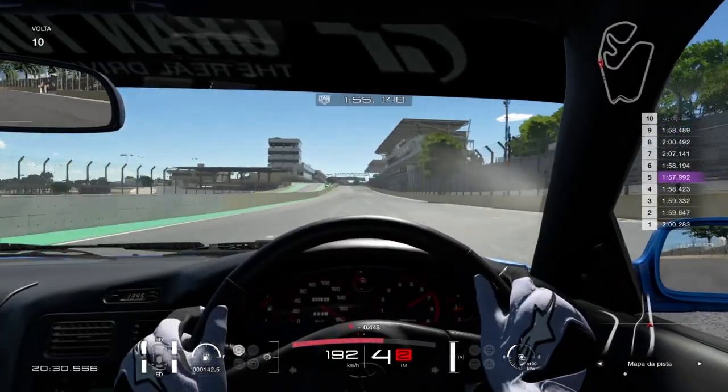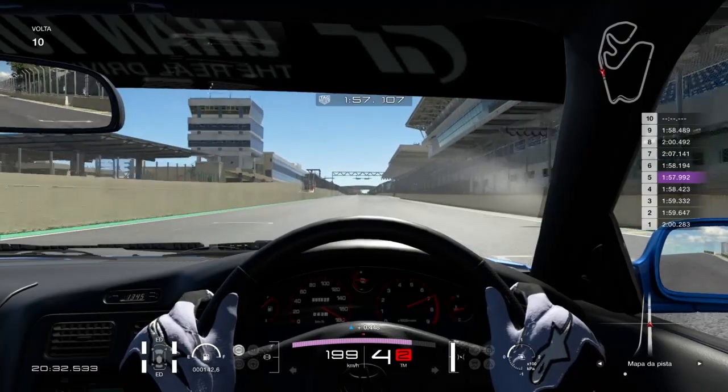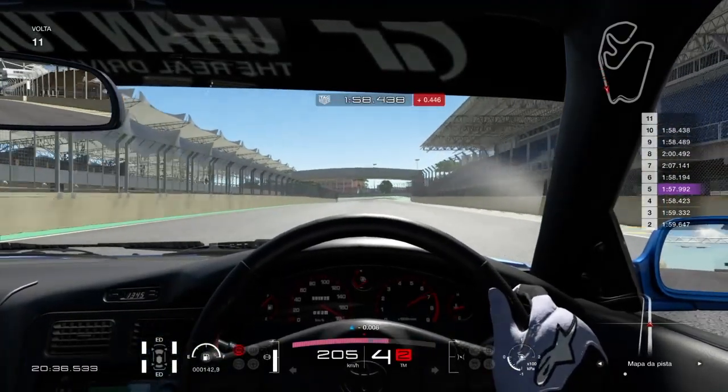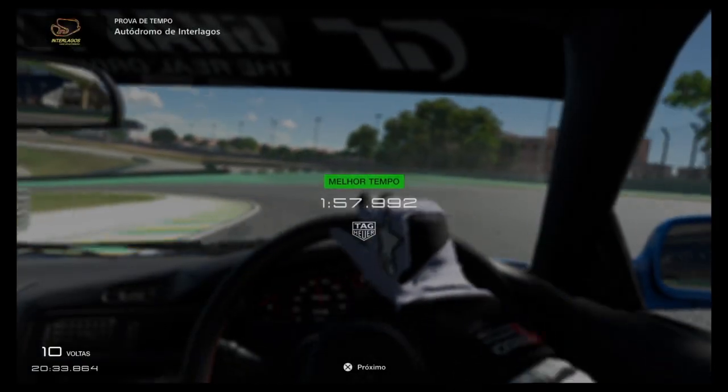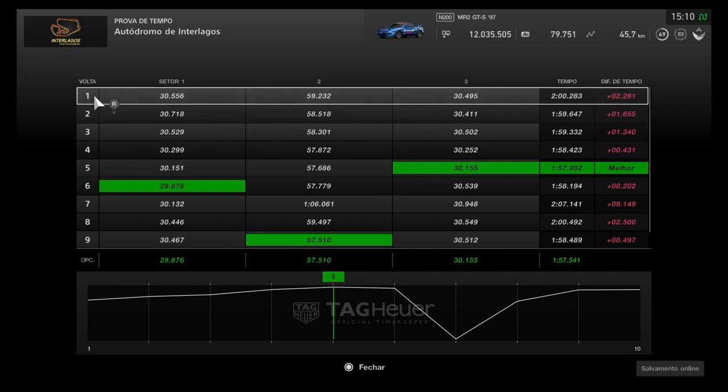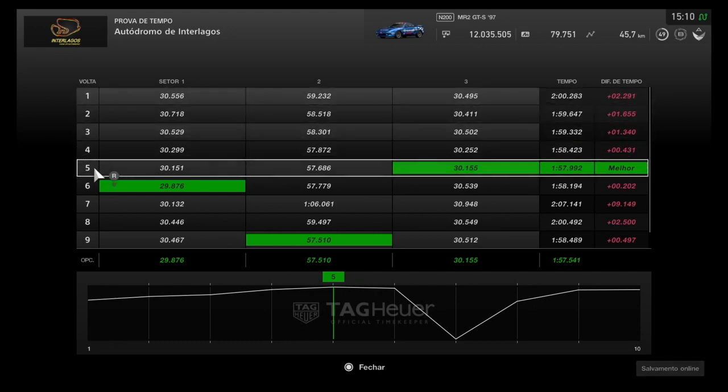No modelo 5 foi acrescentada a VVTi ao motor normalmente aspirado e a grande novidade foi a melhoria da performance para 200 cavalos e 21 metros com a gama força de torque. O chassi progrediu bastante com vários aprimoramentos e as dificuldades sentidas inicialmente se esvaneceram com o tempo. O modelo 5 com o motor normalmente aspirado exibiu um excelente equilíbrio com a potência e o chassi e pode-se dizer que foi o melhor de sua linha. E o meu melhor tempo na quinta volta foi 1 minuto e 57 segundos, 992 milésimos.